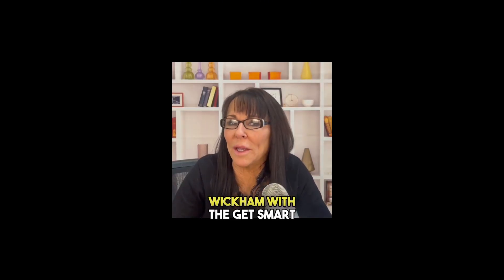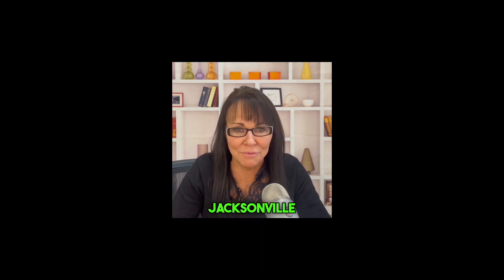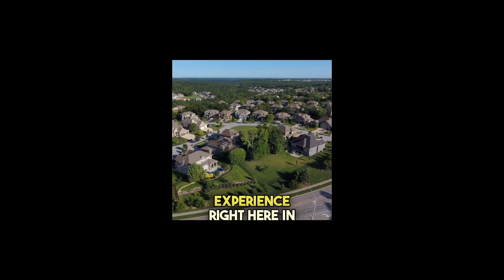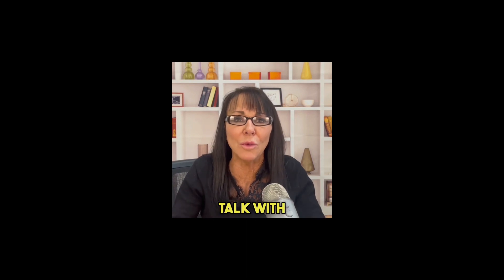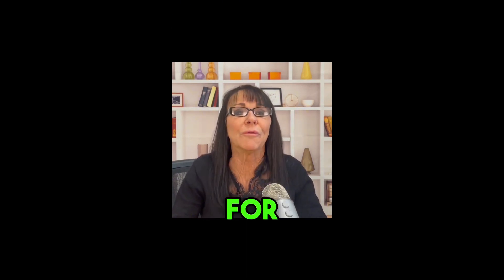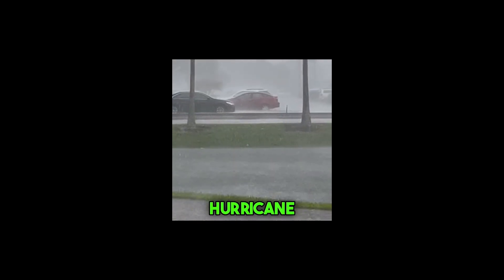Hi there, it's Sabrina Wickham with the Get Smart team. I'm a born and raised Jacksonville local with over 20 years of real estate experience right here in our beautiful city. Today I want to talk with you about something that's super important for all of us Jacksonville residents to be ready for: hurricane season.